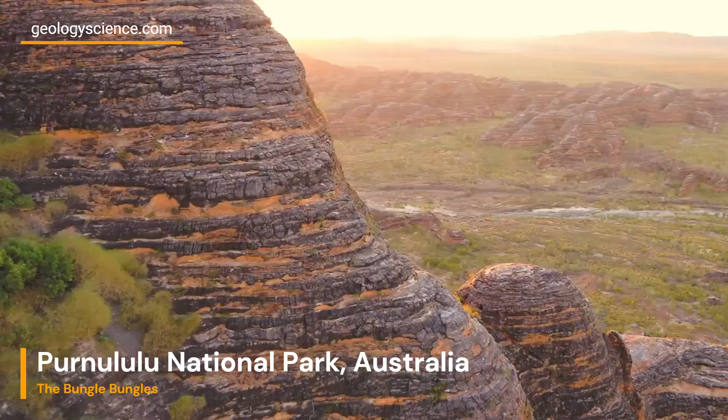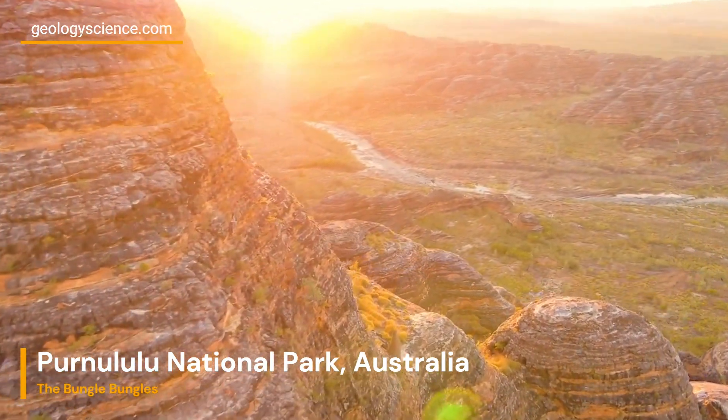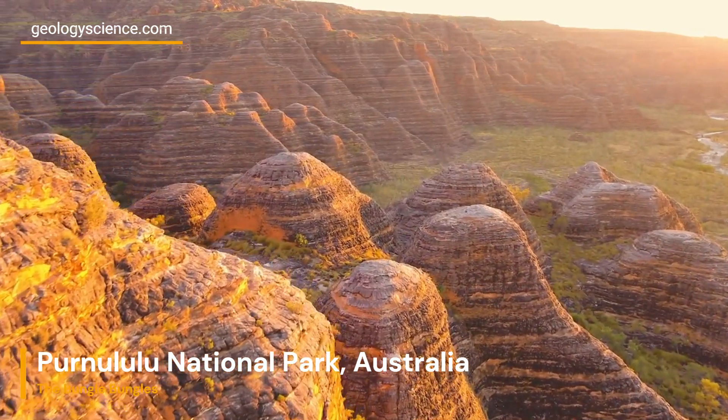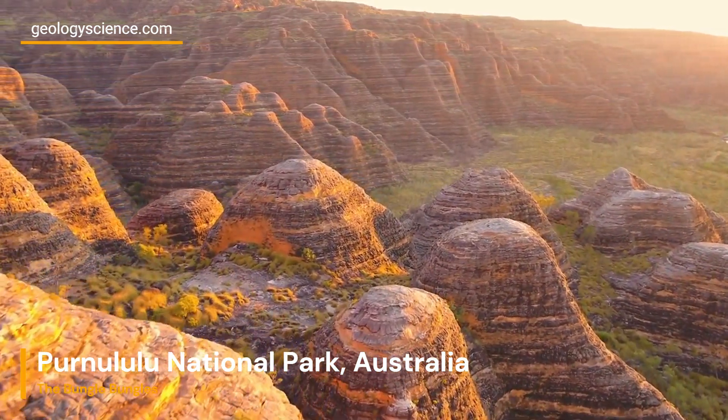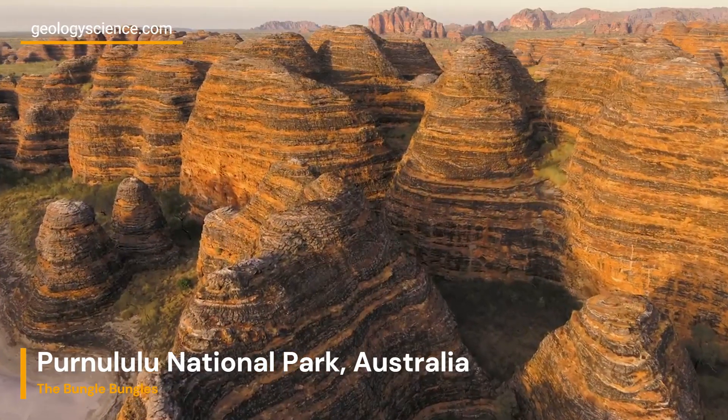The sandstone itself dates back approximately 360 million years and was formed from sediment deposition in ancient river systems. Over time, the layers of sediment were compacted and cemented together, eventually forming the dense sandstone that we see today.